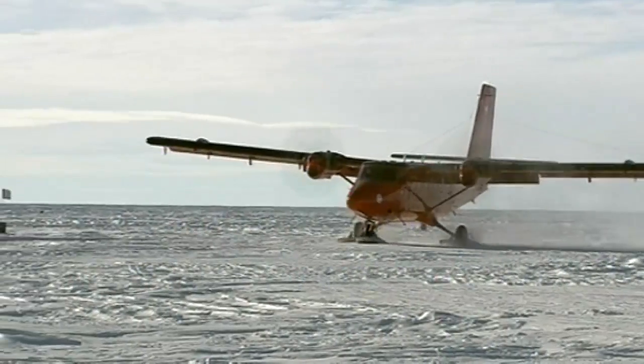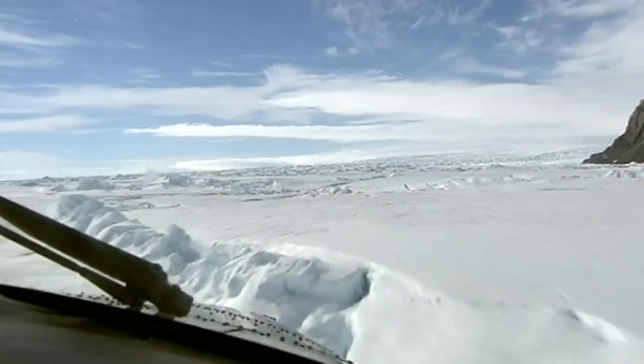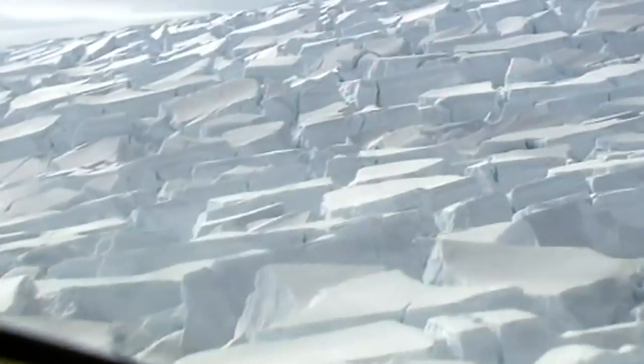And it will be hard graft for the scientists who will live in tents for three months as they work in one of the coldest places on Earth.